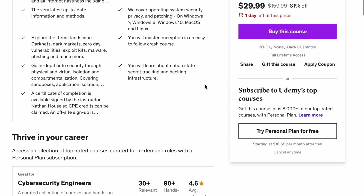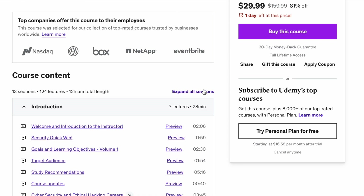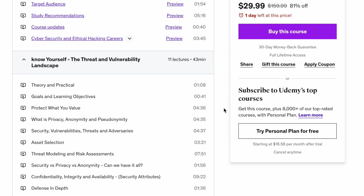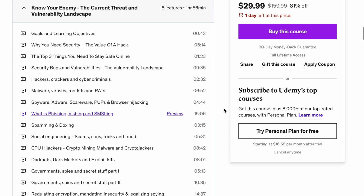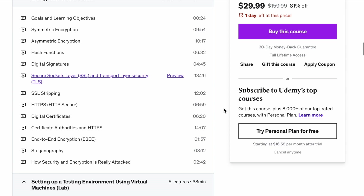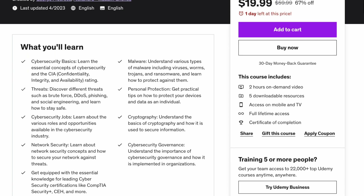First is the Complete Cyber Security Course by Nathan House, one of the most popular on Udemy. You'll learn everything from how to prevent cyber security attacks to skills needed to become a specialist, covering dark nets, dark markets, zero-day vulnerabilities, malware, phishing, and exploit kits. It's a 12-hour course, and during it you'll also set up your own virtual test environment, which ties back to the first tip about building a personal lab.